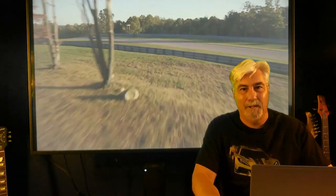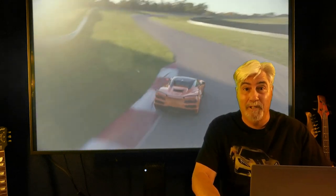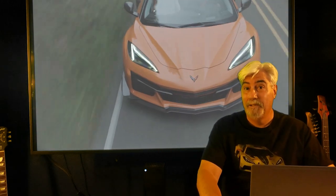Welcome back to C8 Corvette Life. For today's video we're going to have two parts: first, we're going to see if we can build a $200,000 Z06 Corvette. Then in the second part, we're going to compare that cost to entry-level Ferrari, Lamborghini, and McLaren, and see what the difference is in price.